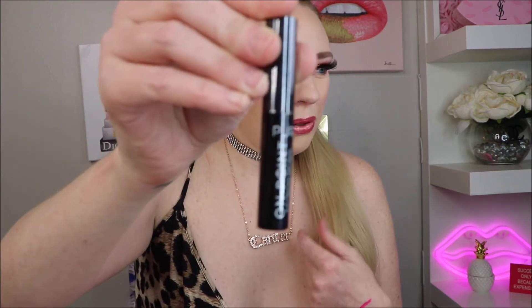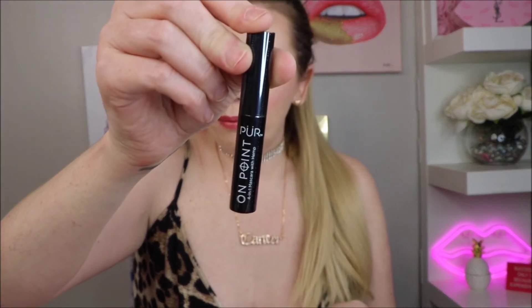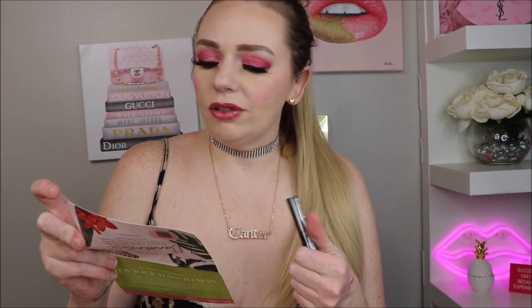The next product is this Pure On-Point Mascara with hemp. This is a sample size; the full size retails for $22. I'm not going to open it because I'm probably going to keep this for a giveaway since I have so many mascaras.